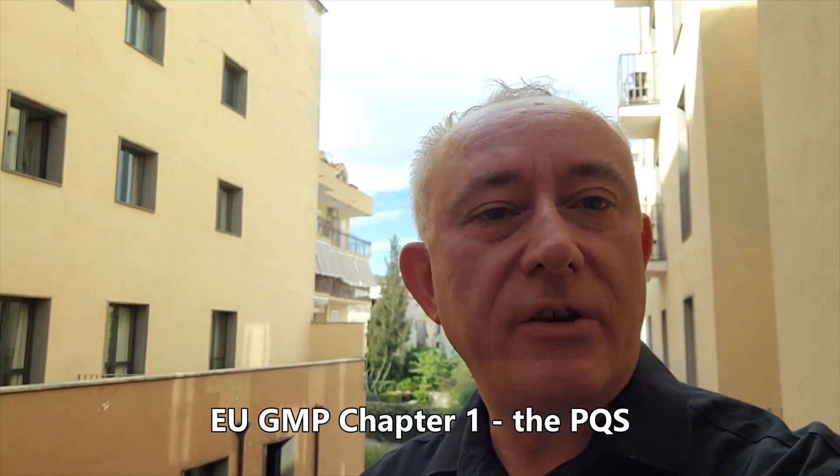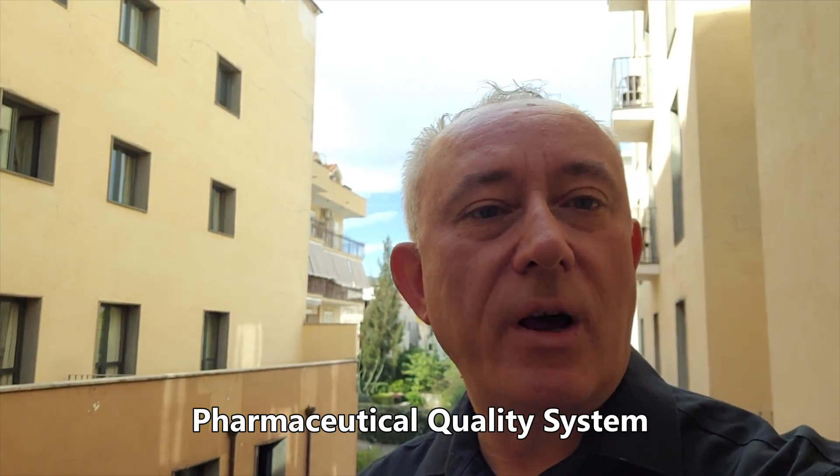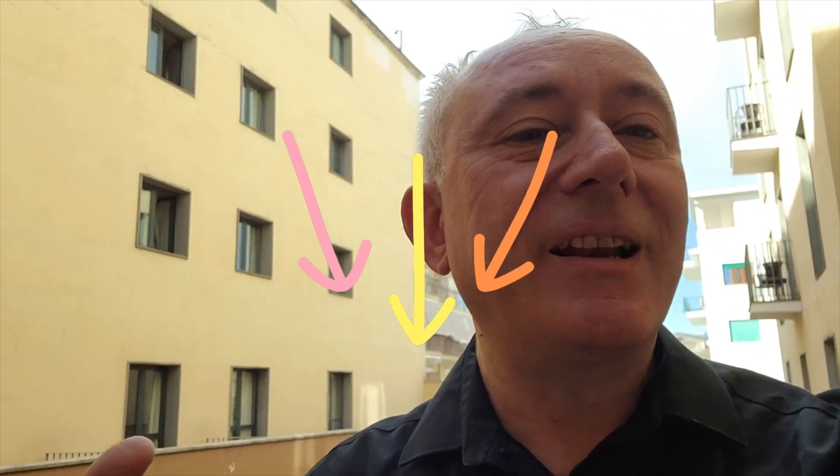Let's join Tim Sandal to hear about some key changes to the first chapter of the European Union's Good Manufacturing Practice. In this video, Dr. Sandal focuses on quality risk management and product quality reviews. I'm Tim Sandal and I want to run through the revision of EU GMP Chapter 1. A draft has been issued by the European Medicines Agency and through the PIC scheme, and I'll quickly run through some of the key changes and what it's signaling about the quality system.